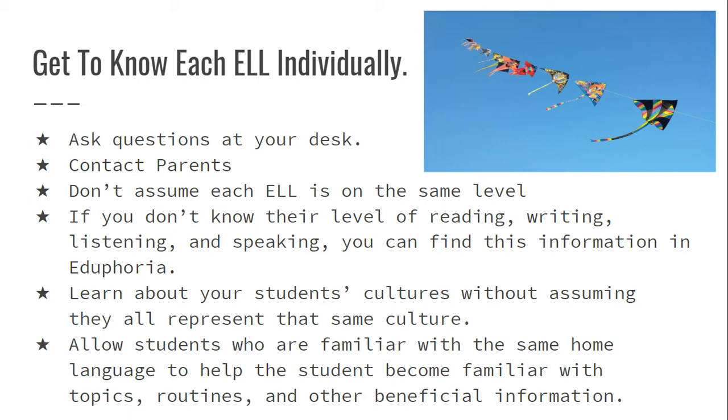The next thing: learn about your students' cultures without assuming they all represent the same culture. For example, I had students from two different countries who all spoke Spanish — one student was from El Salvador and two were from Mexico. All three were beginner level in speaking. However, the culture in El Salvador is going to be different than the culture in Mexico.